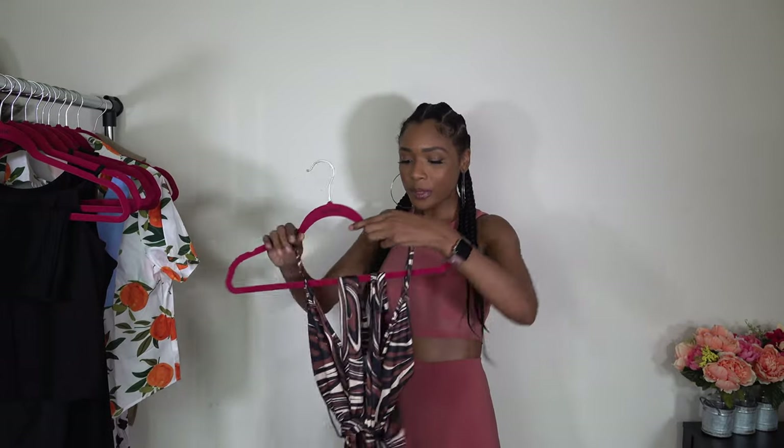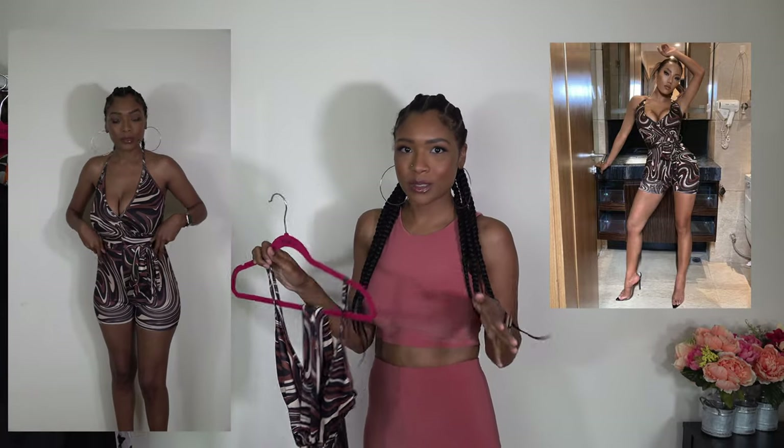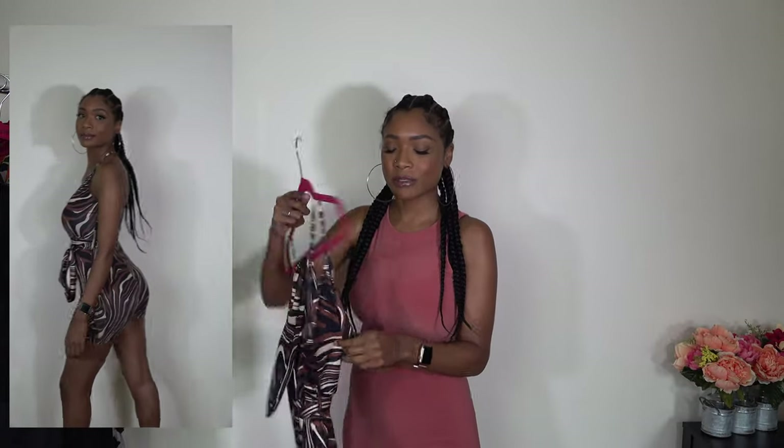So this next piece is a romper — really pretty. I didn't really like this when I saw it on the website, but Alex was like, this will look really, really nice on you. He never misses, so I went ahead and tried it out. And I'm glad I did because this is so beautiful. I think the tie adds a really nice touch to it. The material is a little thin, so watch out for that, but this is really, really pretty. I love this.